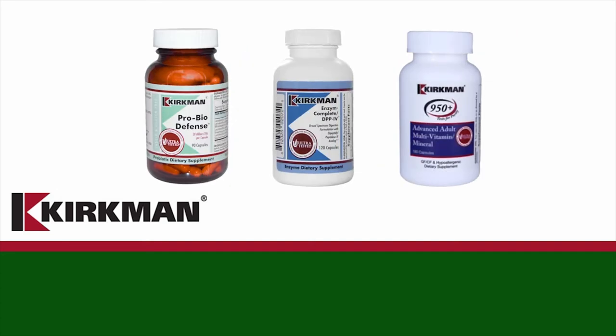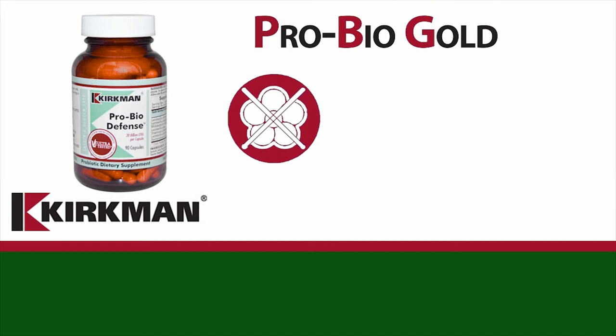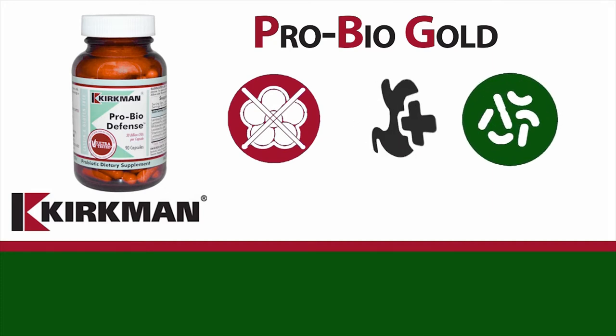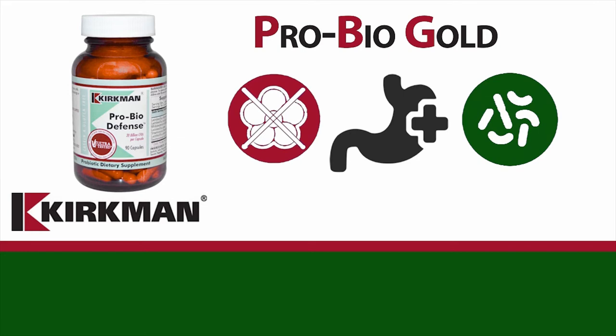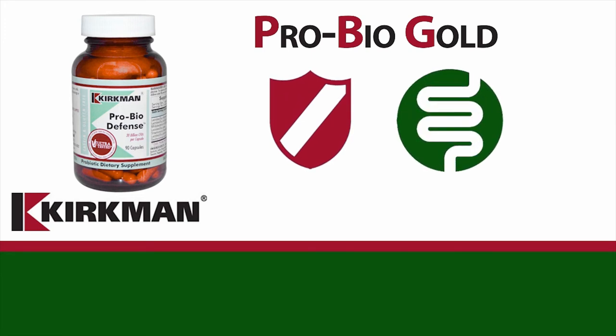Here are some of our customers' favorite products from Kirkman Labs. Pro Bio Gold — this hypoallergenic probiotic formula is specifically designed for those with sensitivities or special requirements. This proprietary probiotic offers broad-spectrum, high-strength, comprehensive support of immune and gastrointestinal health.